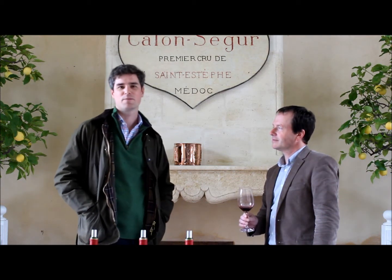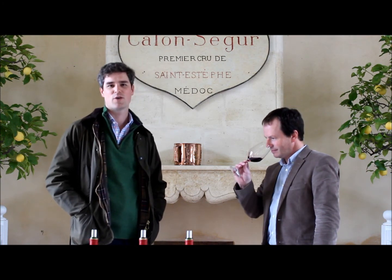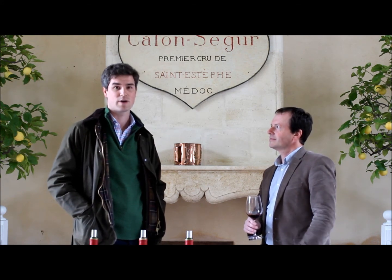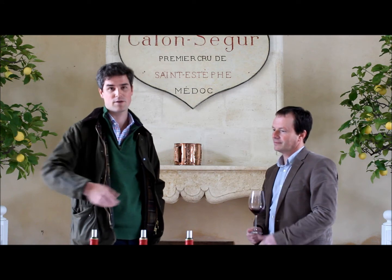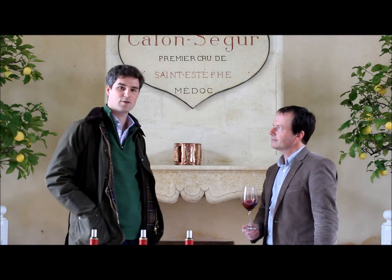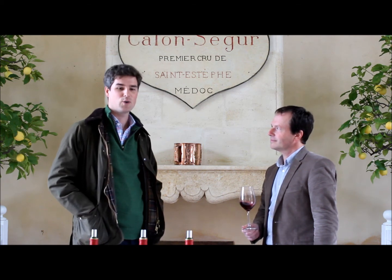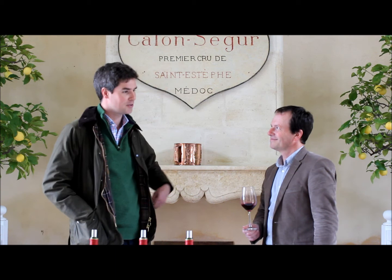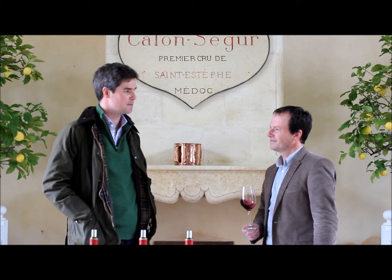The Appellation in Bordeaux that perhaps endured the worst of the climatic conditions in 2011 was Saint-Estève. However, two or three of the very best properties have made very, very good 2011s, and perhaps one of the best is Château Calon-Ségur. We're with the Estate's Technical Director, Vincent Millet, who is going to tell us in one word what the 2011 vintage means to him.